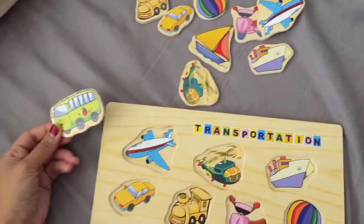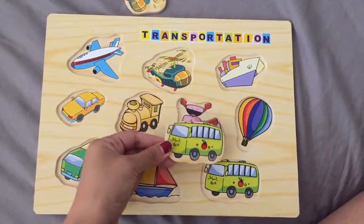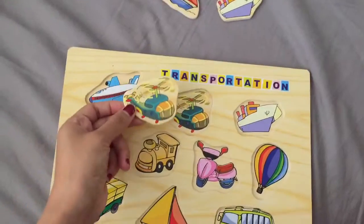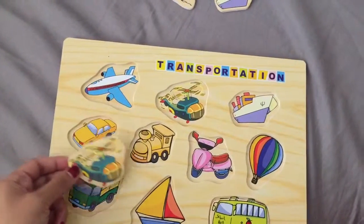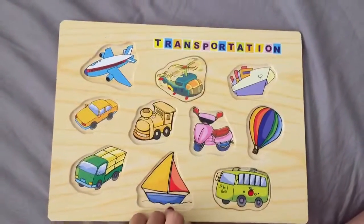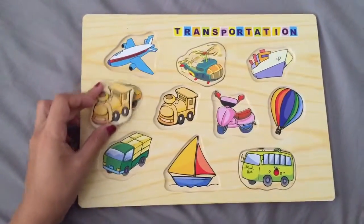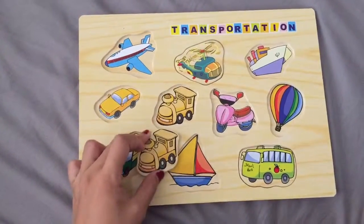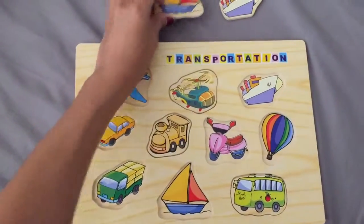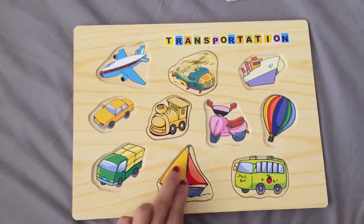The bus. Now where does the bus fit? The bus fits here. Helicopter. Where can we find the helicopter? Here it goes. Now the train — where does the train fit? There it goes. The boat. Sailboat. Right there.